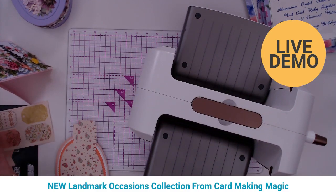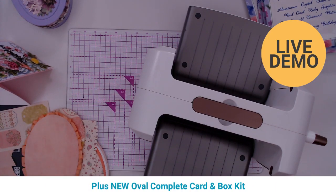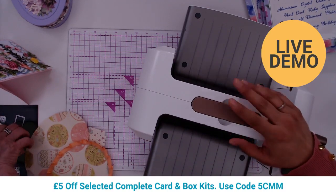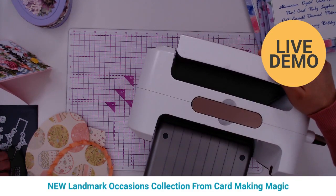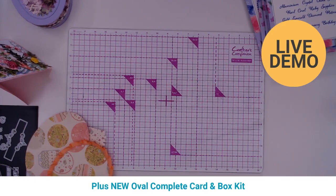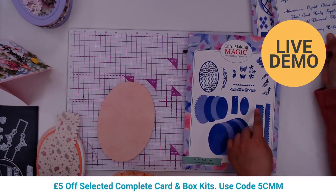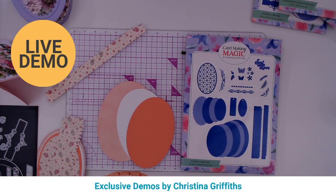Christina uses the A4 machine all the time. The longest egg die does go through it. For the oval box, the piece that assembles the sides does go through a six-inch-wide die cutting machine, but you'll need extended plates. Alternatively, you can slide your card down and take it through again — there's always a way around it.